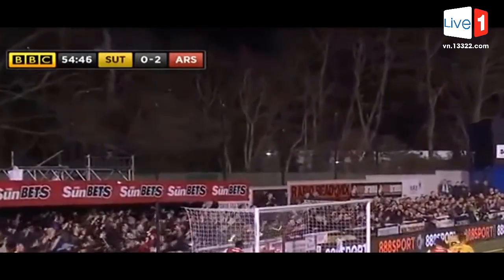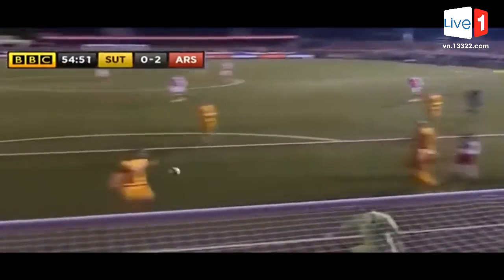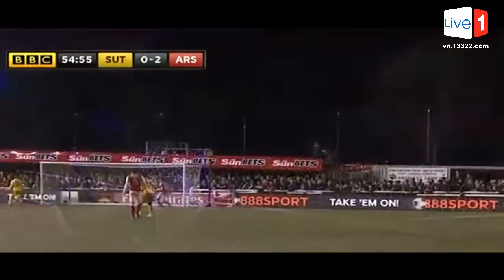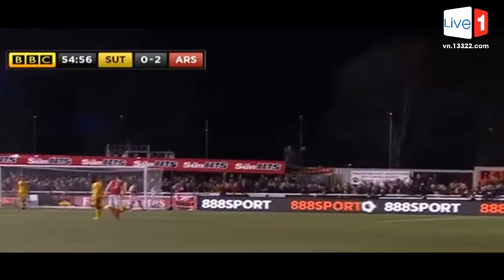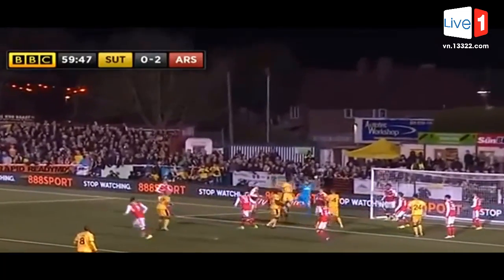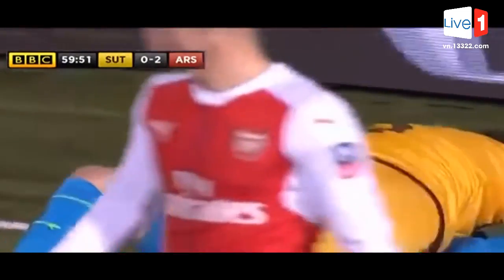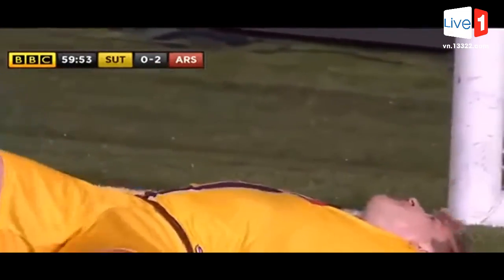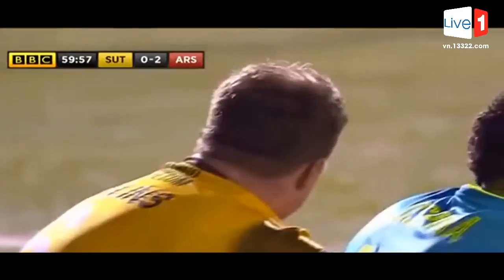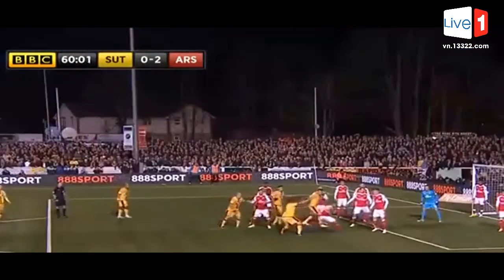Close to corners — in it goes from Deacon, up goes Collins! There are two big chances in the space of a minute. What an opportunity this is; Ospina is all over the place when this ball comes into the box. Good strength by Collins, keeps his eye on the ball but just can't direct it downwards. Ospina — you could...